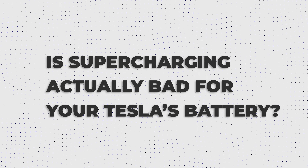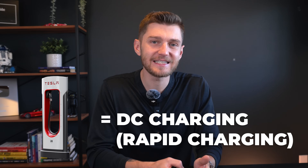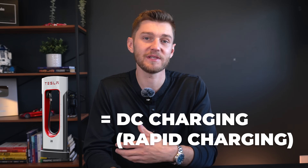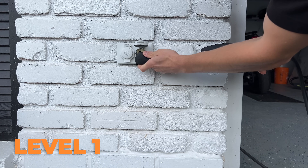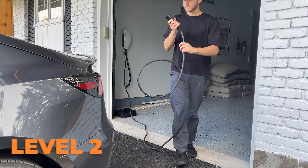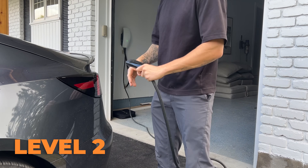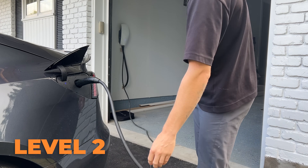Tesla superchargers are considered level three charging, often called DC fast charging or simply rapid charging, which is the fastest type of electric vehicle charging currently available — far surpassing level one charging that uses a 120 volt outlet and even level two charging, which is what you get from charging on a 240 volt system installed at your home.